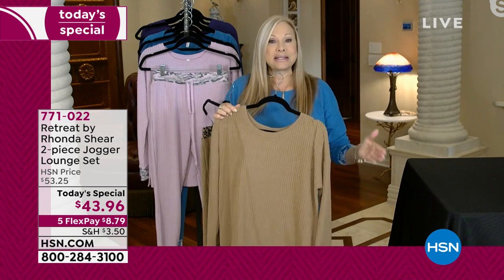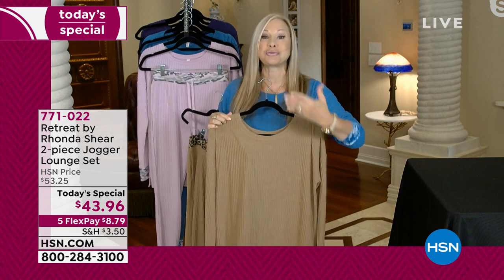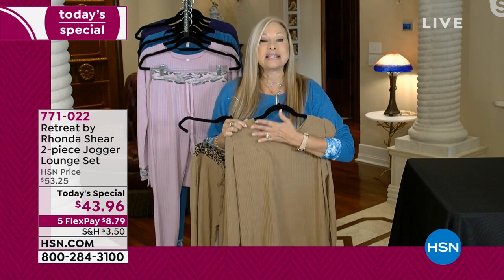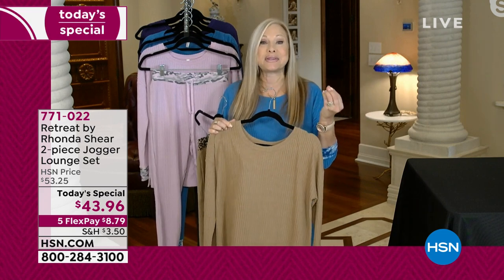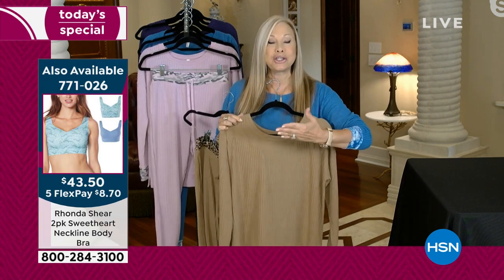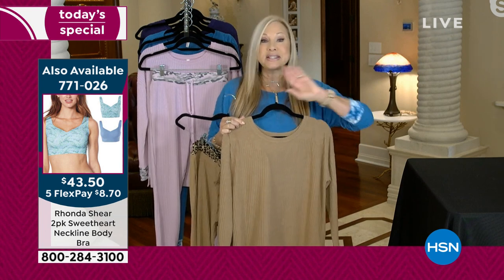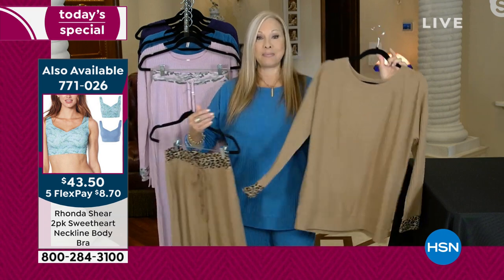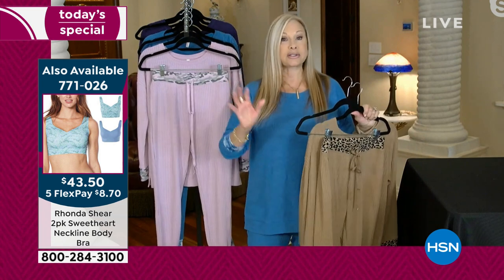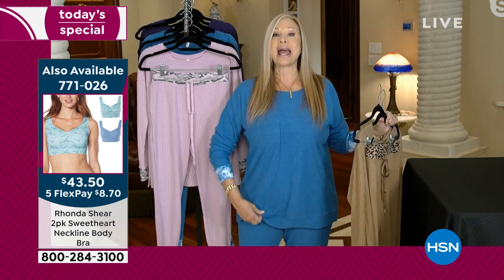Retreat — this is my launch of Retreat by Rhonda Shear — is my baby. I've been over a year waiting to get this to you guys. It means to retreat in your own home, retreat with your friends, retreat with your family. But this is coffee to cocktails. I did an oversized top because I wanted this to be long enough. The girls like it tucked in; I like it tucked in sometimes. Right now I like it out — so it's oversized.